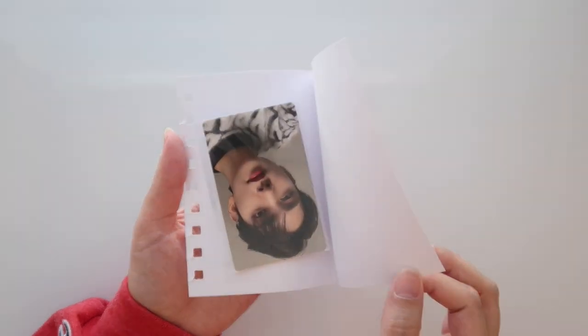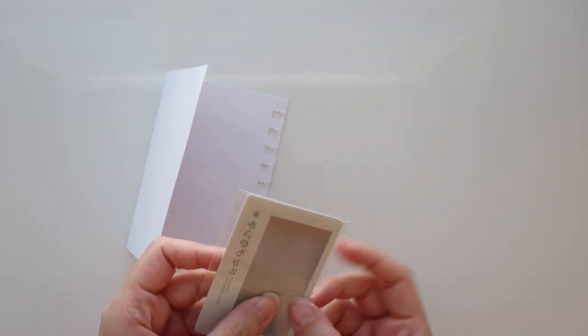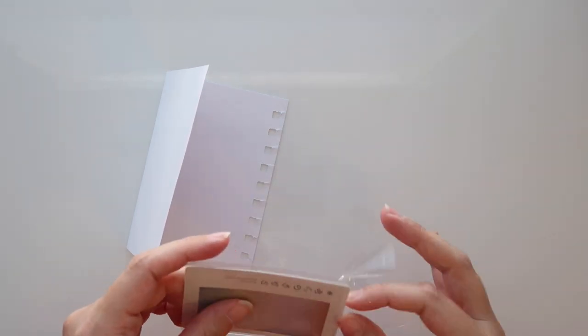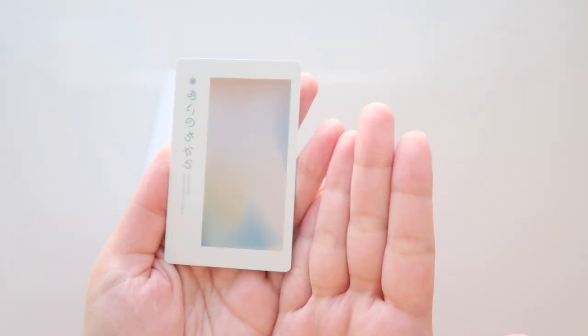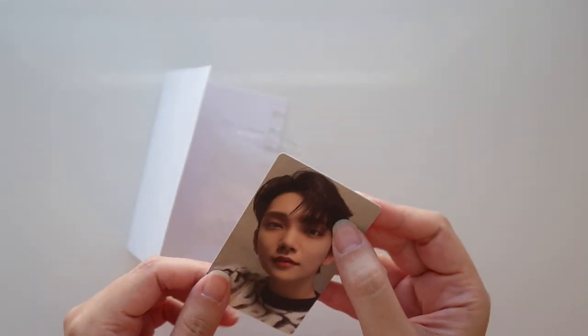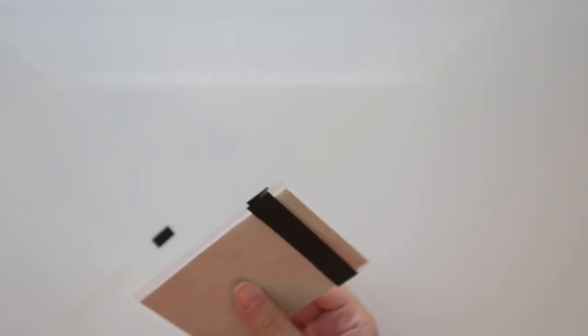We're getting into more modern eras now — we have this Hengare card of Joshua. I think I'm only missing one of his cards now. This one was a little questionable the way it came — just sandwiched between notebook paper. I hope it was okay. This is Joshua's Weaver's pre-order card or the Weaver's album card, I'm not entirely sure. But very cute, and I don't see any damage or creases — I got really lucky.